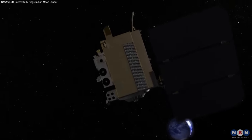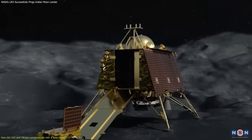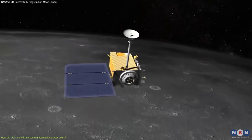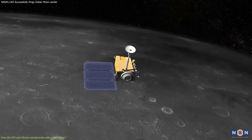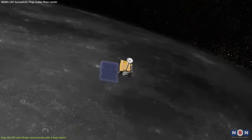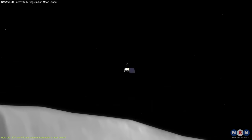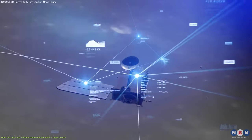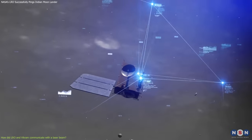The first thing you need to know is what are LRO and VIKRAM, and what are they doing on the Moon? LRO stands for Lunar Reconnaissance Orbiter, and it is a NASA mission that has been orbiting the Moon since 2009. Its main goal is to map the lunar surface and environment, and to provide data and images that can support future human and robotic exploration of the Moon.